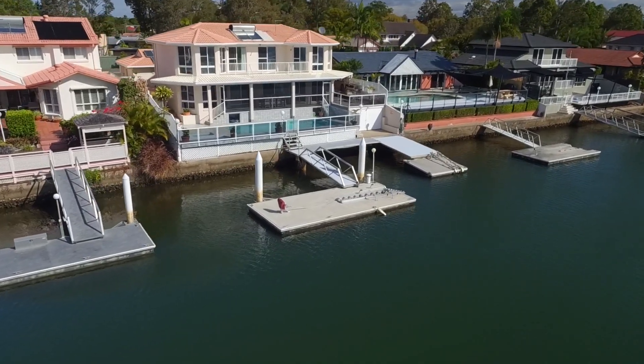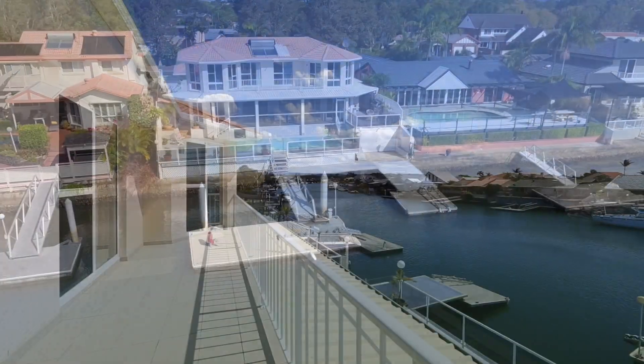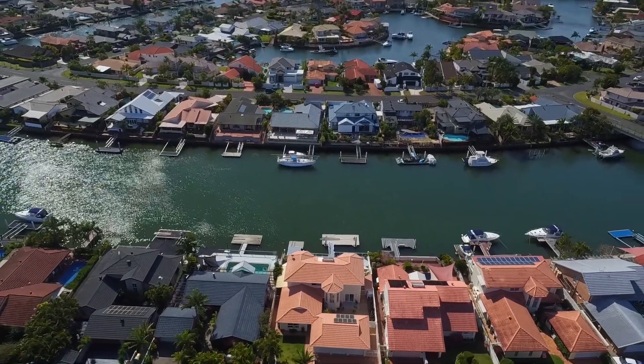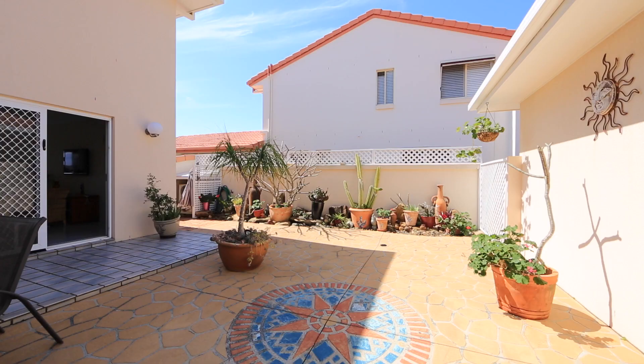Hi, I'm Scott Jenkins from Maguire Estate Agents, and today we're delighted to welcome you to 31 Limetree Parade in Runaway Bay. Well proportioned across two levels, this immaculate north-to-water family home boasts a wonderful mix of indoor and outdoor living areas.